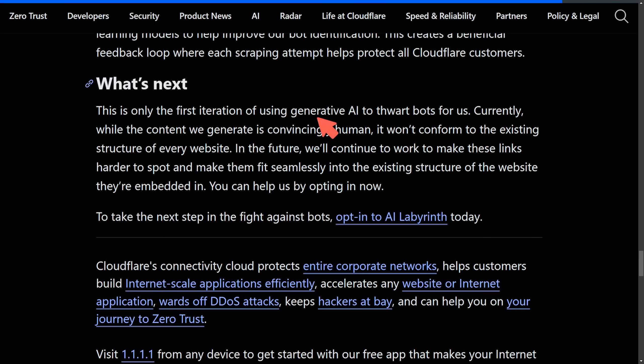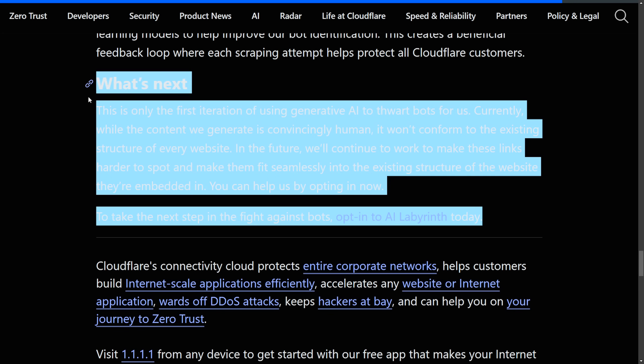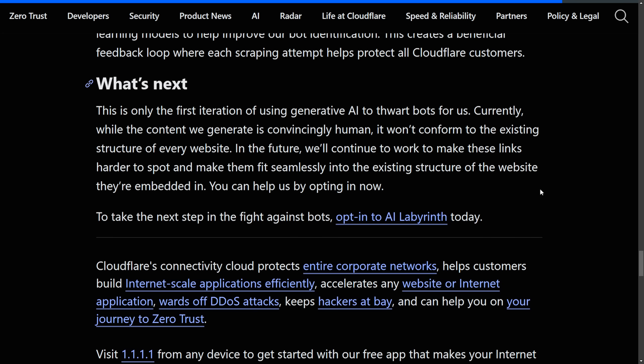This is only the first iteration of using generative AI to thwart bots. Currently, while the content generated is convincingly human, it won't conform to the existing structure of every website. In the future, Cloudflare plans to make these links harder to spot and seamlessly fit into existing website structure. They want you to opt into AI Labyrinth today. We'd be naive not to think Cloudflare will use this data to improve their own AI, so take it with a grain of salt regarding how that data will be used.